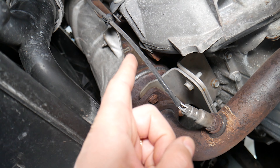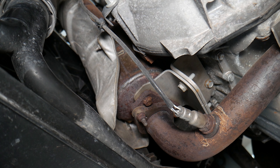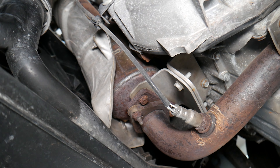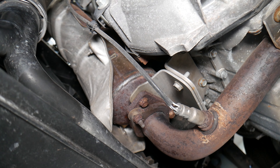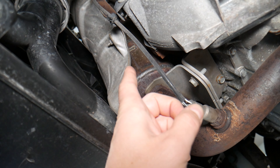That back pressure can actually cause more damage, such as burned exhaust valves, and that can destroy your cylinder head as well.